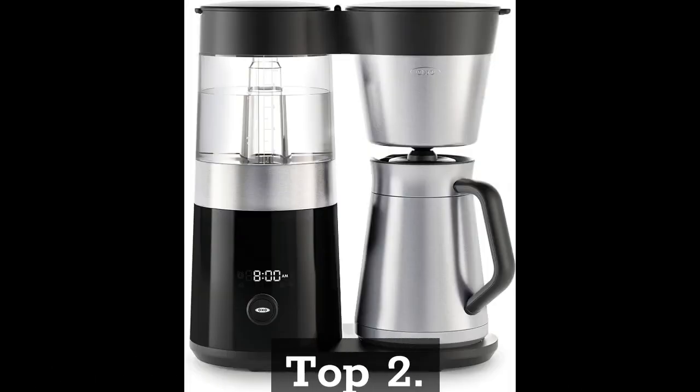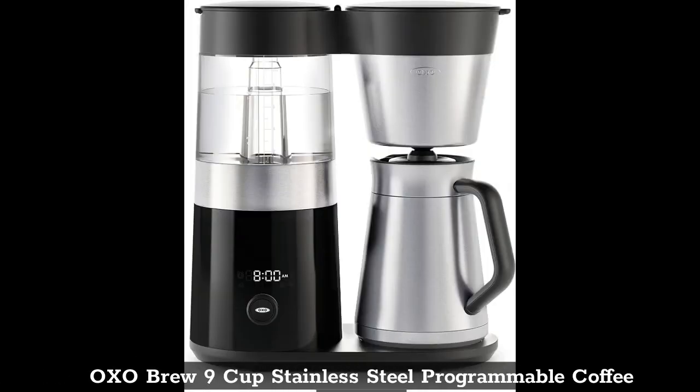Top 2: OXO Brew 9 Cup Stainless Steel Programmable Coffee Maker.